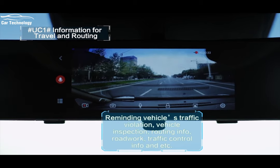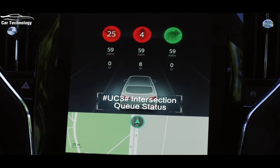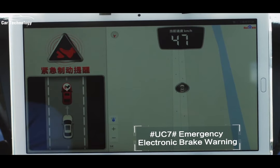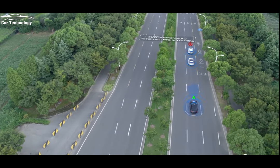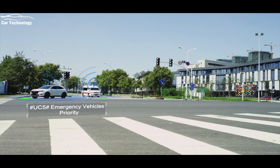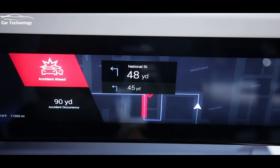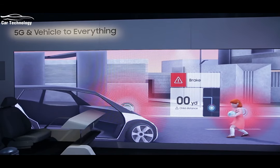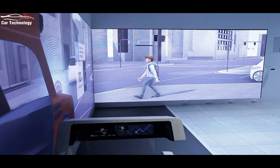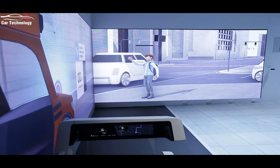And finally, claiming the top spot on our list is vehicle-to-everything, or V2X, communication. This groundbreaking technology enables vehicles to communicate with each other and the surrounding infrastructure. It allows for real-time exchange of critical information such as traffic conditions, road hazards, and even emergency alerts. V2X communication enhances safety, optimizes traffic flow, and paves the way for the future of connected and autonomous driving.